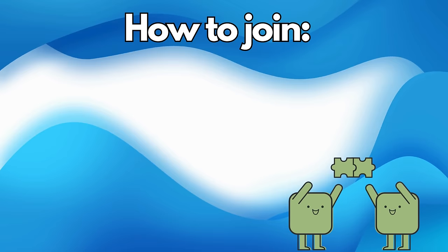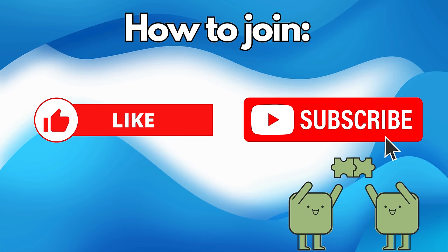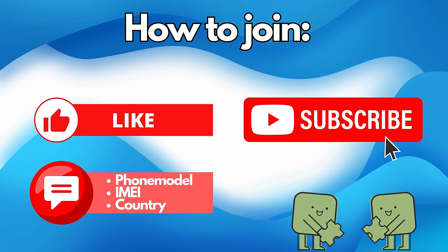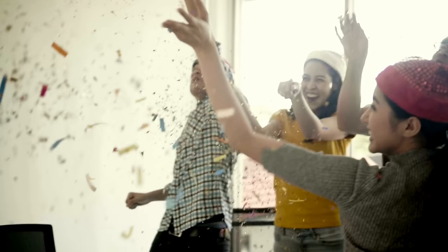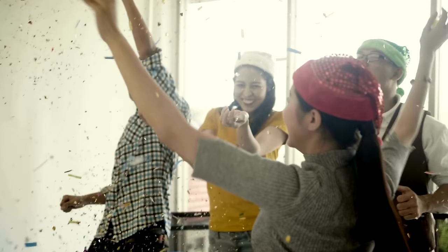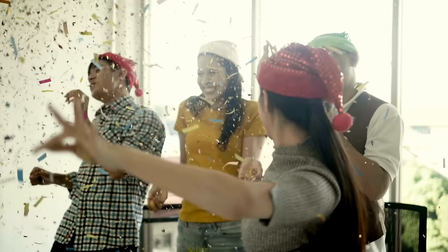Here's how you can be one of them: leave a like, subscribe to our channel, and stay updated with all our latest tips and tricks. Lastly, comment and drop down your phone model — like Samsung S22 — your IMEI number, and the country you're in. That's it. Once you complete these steps, you're automatically in the running for a free unlock. So make sure you follow each step to enter our weekly draw.